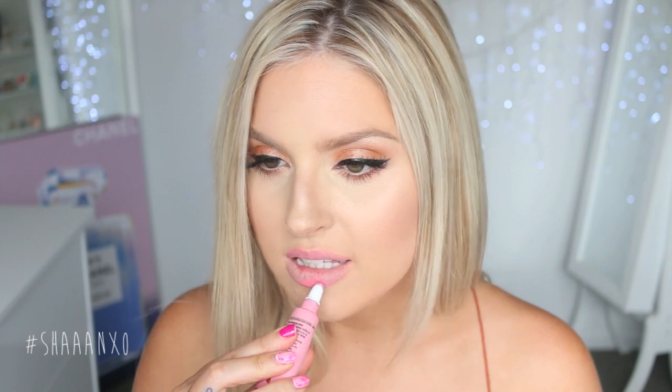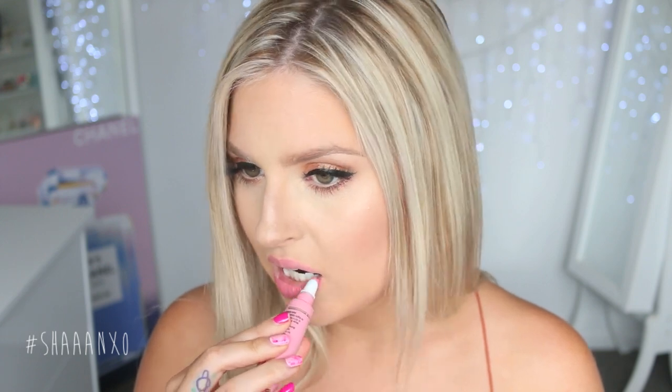Next up we have Melted Peony. It's a little bit more muted — such a beautiful everyday pink. I really like the color combo going on right here. Sorry if I'm squinting when I look up at the camera, it's so bright outside.